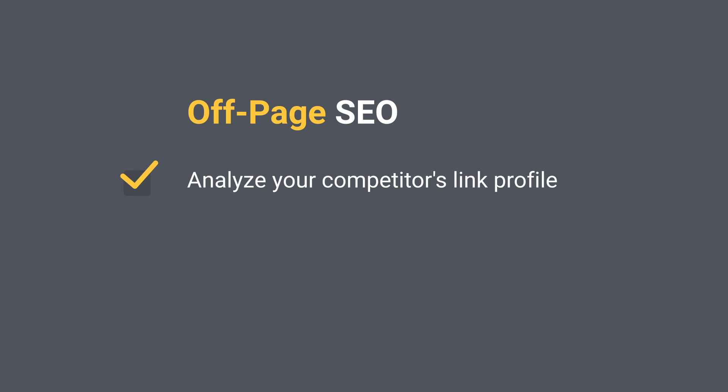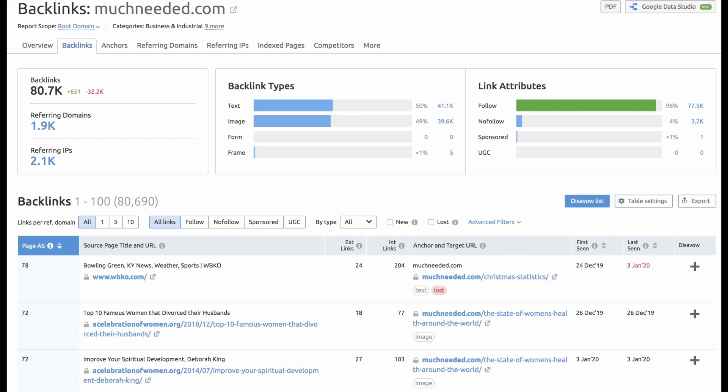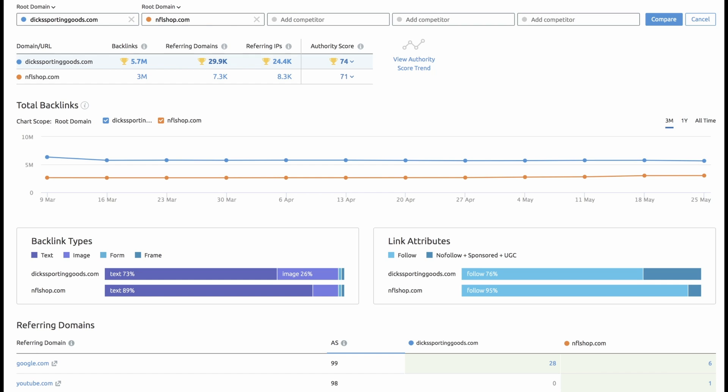Off-page SEO — analyze your competitors' link profiles. If you don't have any insights on your competitors' link profiles, how can you set up a strategy to outrank them? Just as it is important to spend time analyzing your competitors' content, you should also invest resources into digging deep into their link profiles. You can run any URL through the Backlink Analytics tool in SEMrush to analyze your competitors' link profiles and understand the overall quality and authority of the links pointing to their site.